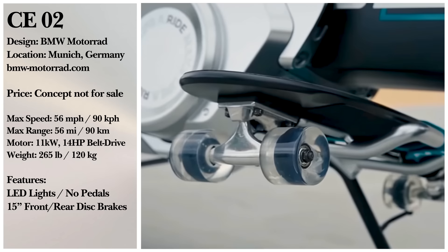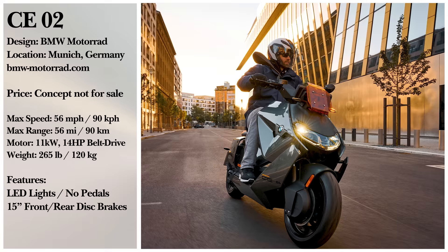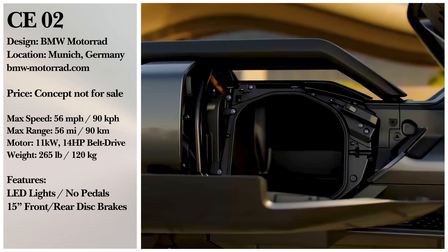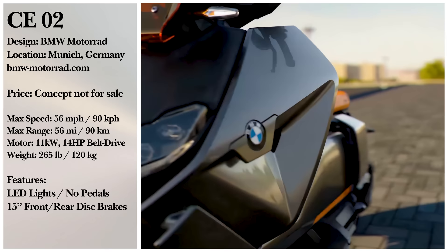And while the CE02 is only in its conceptual stages, the CE04 is another futuristic electric scooter from BMW that will be going into production. The slightly smaller 12-horsepower battery gives it a top speed of 75 miles per hour. If you want to scoop one up yourself, the CE04 will be around $12,000 on release.